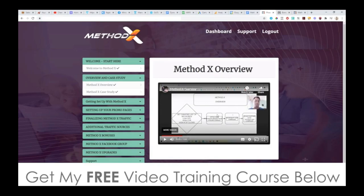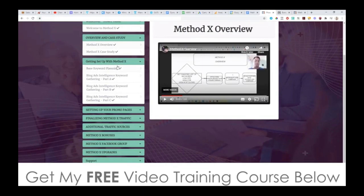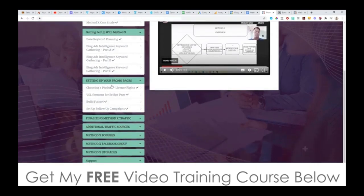Now I know this all sounds a little bit complicated, but it really isn't. These guys break this method down inside of MethodX. Getting set up involves choosing your base keyword planning, then Bing Ads Intelligent Keyword Gathering — parts one, two, and three. This is all the research side of it, and it's important that you don't skip any of this because you're going to find some golden keywords to get very cheap traffic and optimize later. Setting up your promo pages means choosing a product and getting license rights — it's important because you get 100% commission on the whole funnel, basically doubling your money by default.